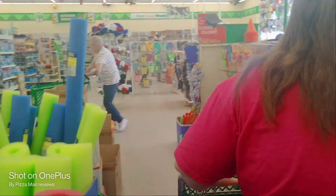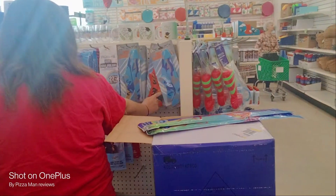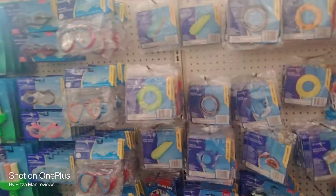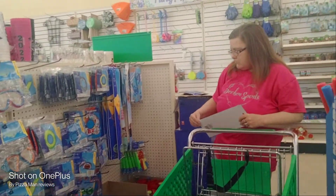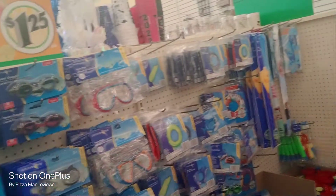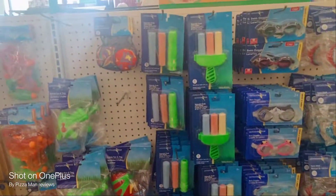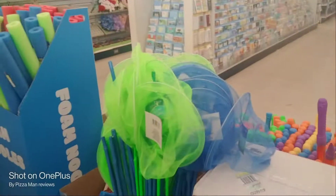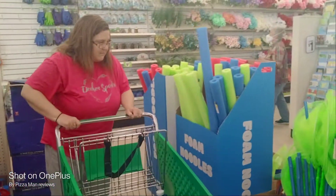I would only let you shop at the dollar store. I can see why you're not dressed. That's pretty awesome. I just picked that thing up right there. I was laying on the floor. I got foam noodles.